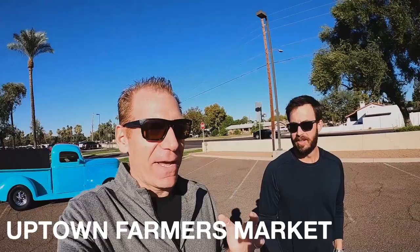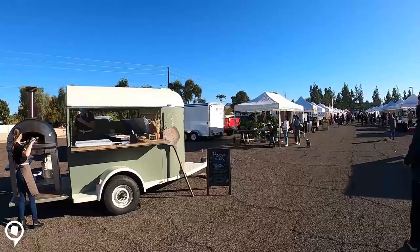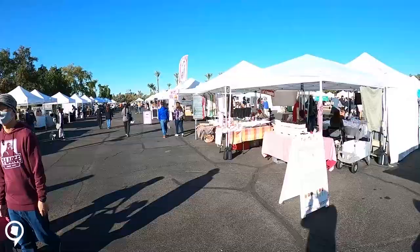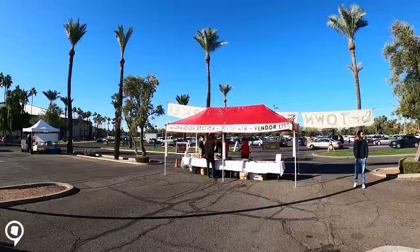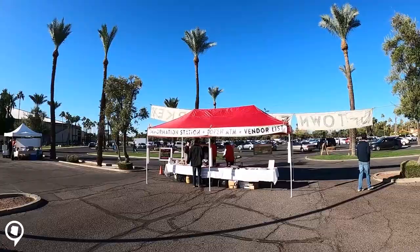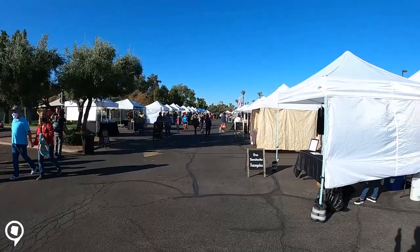We are now at the Uptown Farmers Market at Central and Bethany Home Road. This is probably the first big farmers market the Metro Phoenix area has had, probably the longest running and definitely the largest. A lot of things going on every Saturday and Wednesday — it's huge. This is the epitome of Arizona supporting local business. There are probably a hundred different vendors here, family-owned businesses selling all kinds of things: fresh pizzas, plants, coffee, tons of great food. It brings a lot of people out and it's right in your backyard if you live in the neighborhood — one of the most popular things you can do here.